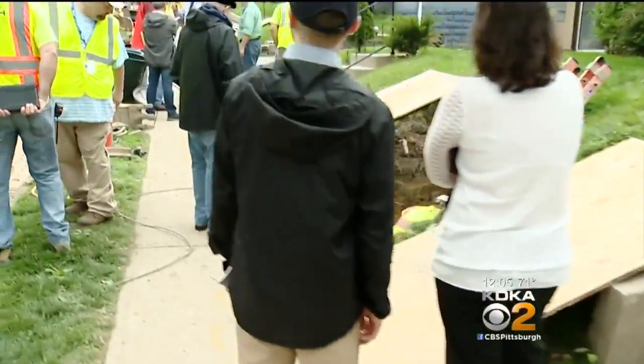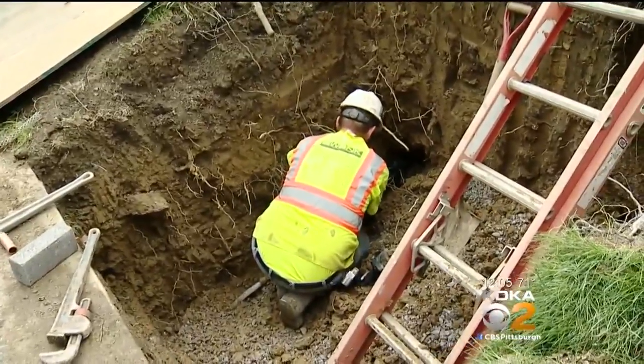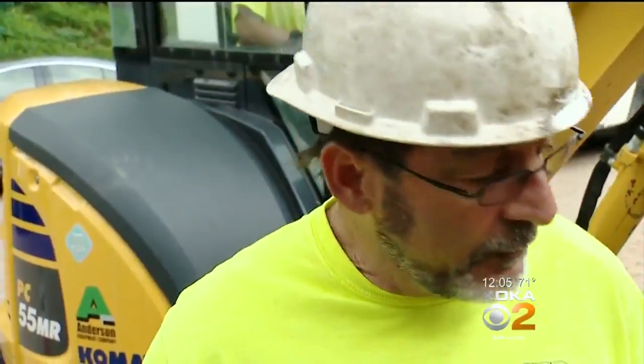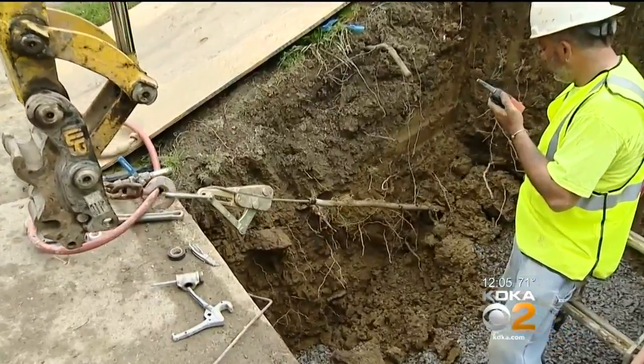Some new details this afternoon regarding the PWSA and lead lines. On display today is a new and less disruptive technique for replacing old lines. You can see the trenches that have been dug here along Phillips Avenue in Squirrel Hill. This is all in an effort by PWSA to replace those lead service lines with copper ones. David Kovacek is the superintendent of this lead service line replacement program.